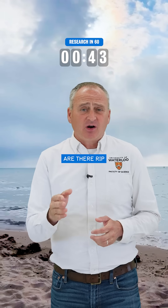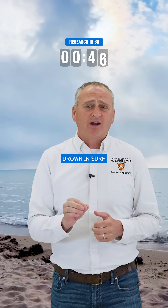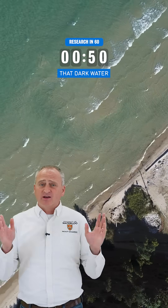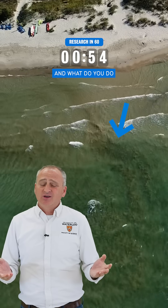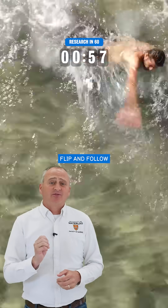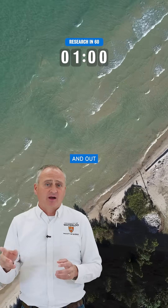Now that brings us back to the question: are there rip currents in the Great Lakes? Yes, there are, and about 50 people a year drown in surf and rip related incidents. Would you know how to spot one? It's that dark water surrounded by breaking waves on the side. And what do you do if you ever get caught in one? Don't panic, don't fight it. Flip and follow that current out if you can't figure out how to swim to the sides and out of the current.